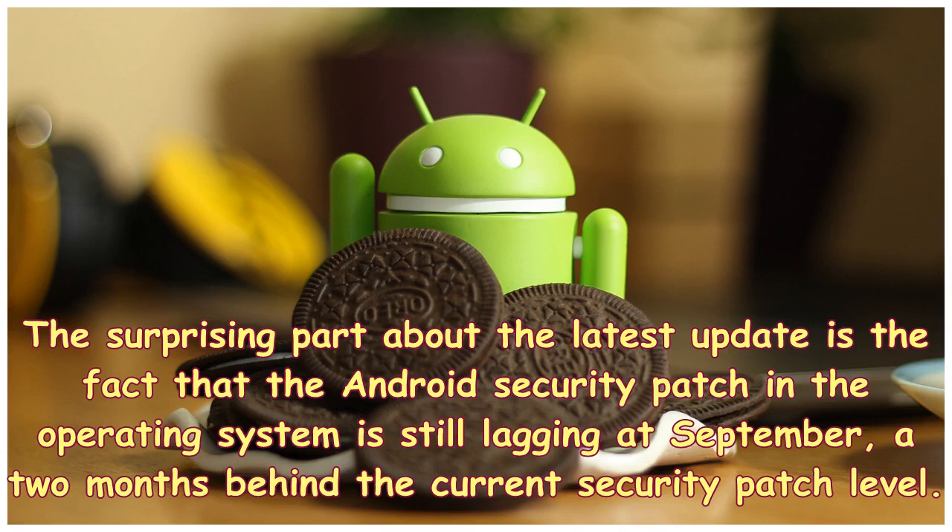The surprising part about the latest update is the fact that the Android security patch in the operating system is still lagging at September, two months behind the current security patch level.